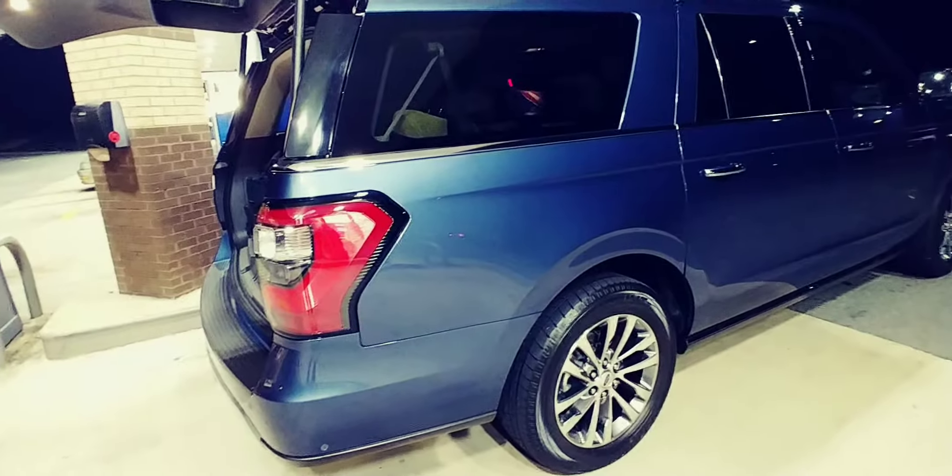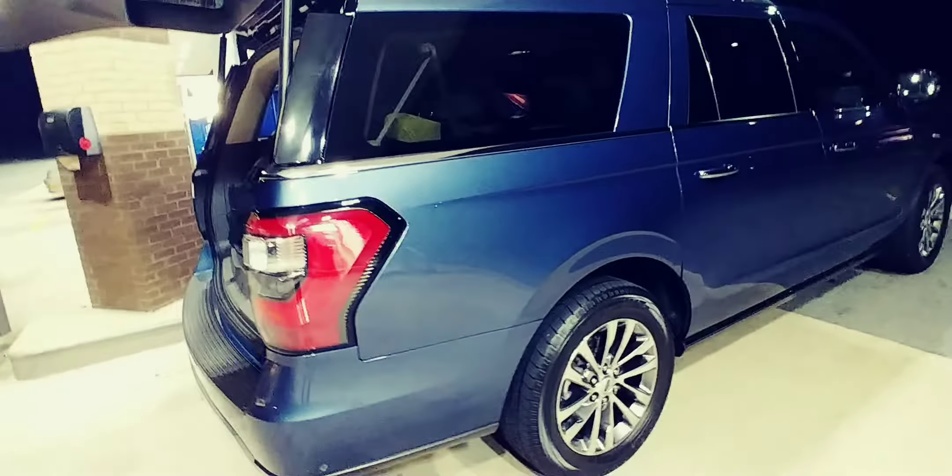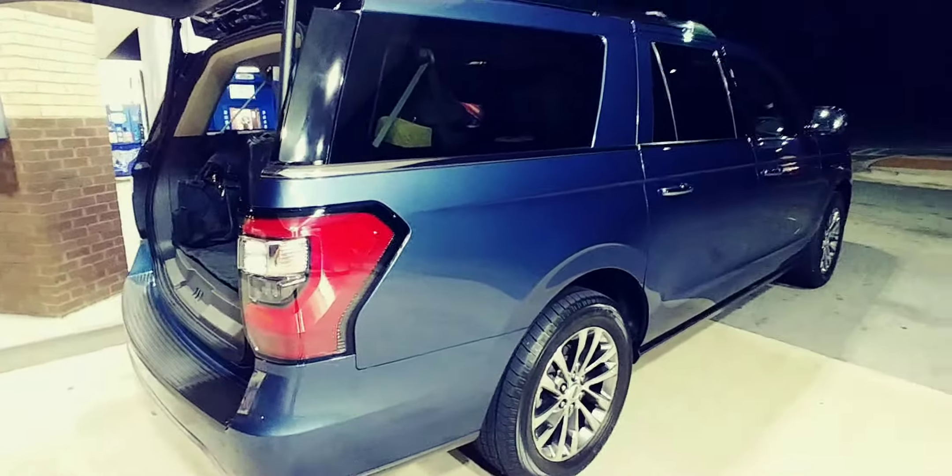Hey everyone, here's a quick video early morning. Remember I told you I was going on that road trip, so I want to give you all a look.